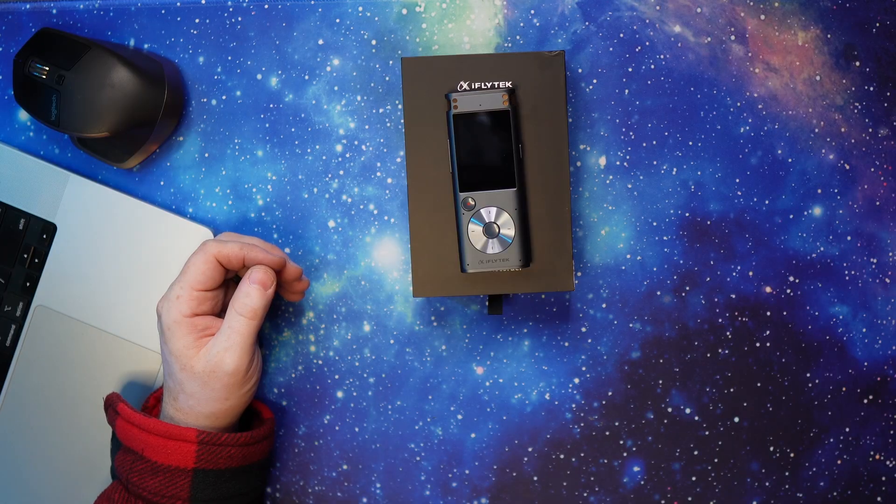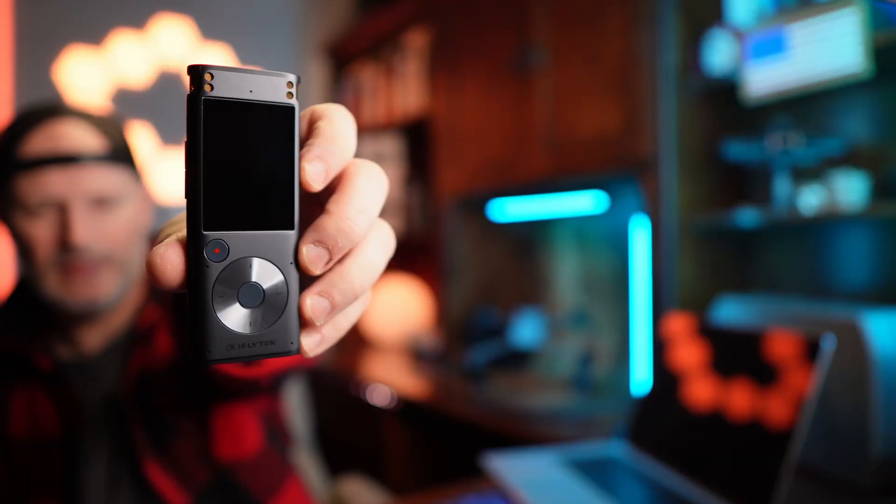Hi, today welcome — we have an unboxing and a quick overview of the iFly Tech Smart Recorder. Here we have the box, and here we have the device — that's what it looks like.